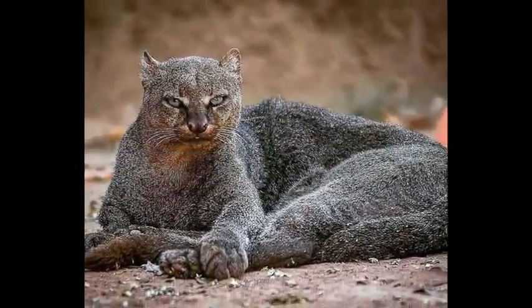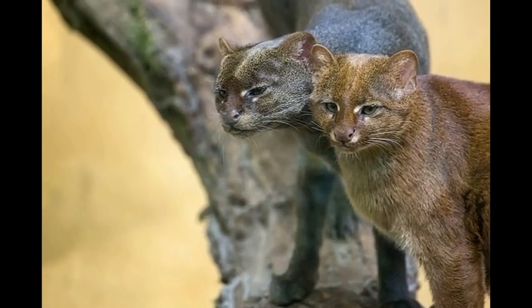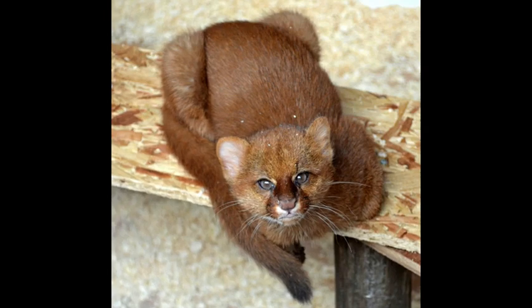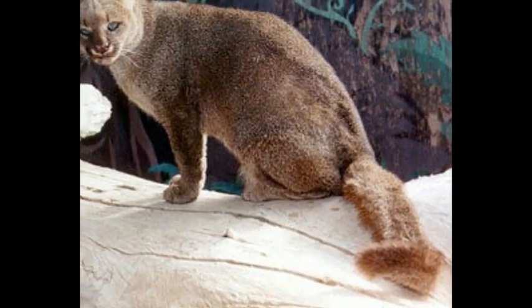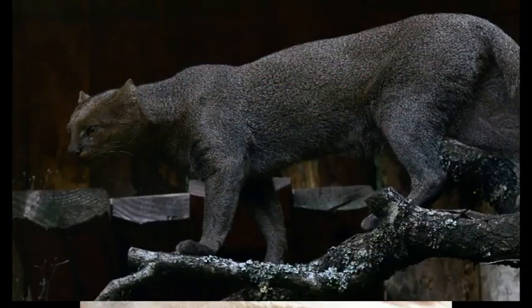The spotless coat of a jaguarundi comes in two main colors: brownish-gray and paler red. Weighing between 5 and 9 kilograms, jaguarundis are bigger than domestic cats. They become most active at daytime — quite different from most other species of wild cats. The diet of jaguarundis mainly consists of small reptiles, small mammals, birds, and fish.